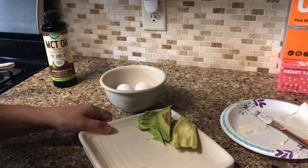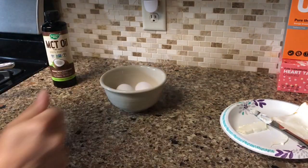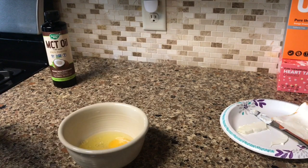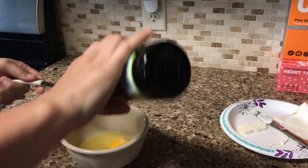For breakfast I had a two-egg omelette with cheese, avocado, bacon left over from the night before, and then MCT oil. This is a nice high-fat breakfast to start the day.